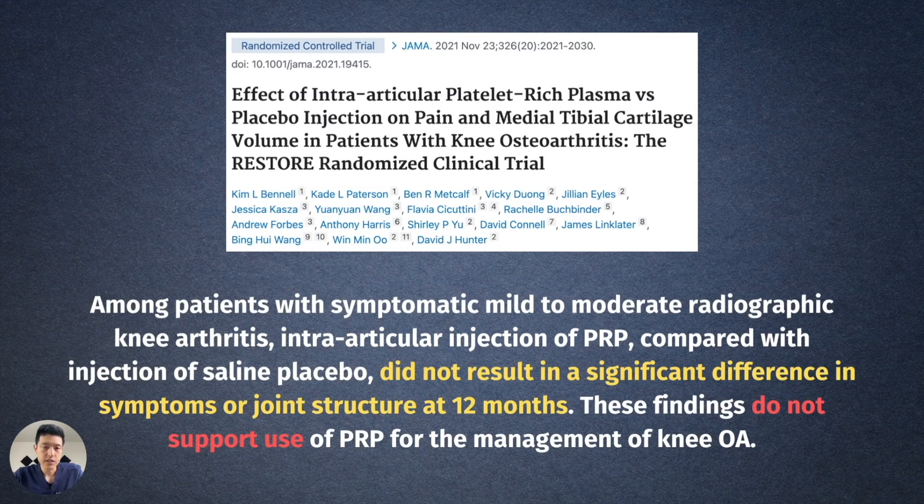The RESTORE trial was published in JAMA just a few months ago. The conclusion states: among patients with symptomatic mild to moderate radiographic knee arthritis, intra-articular injection of PRP compared with injection of saline — the placebo — did not result in significant difference in symptoms or joint structure at 12 months. These findings do not support the use of PRP for the management of knee arthritis.